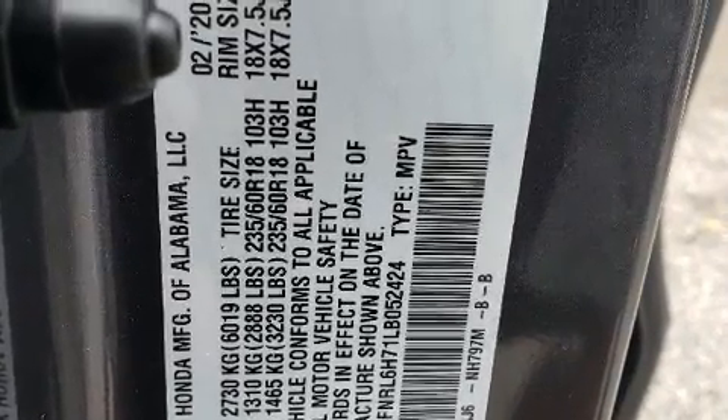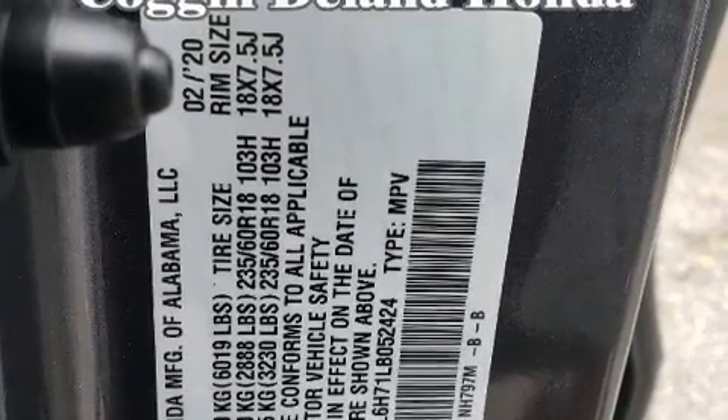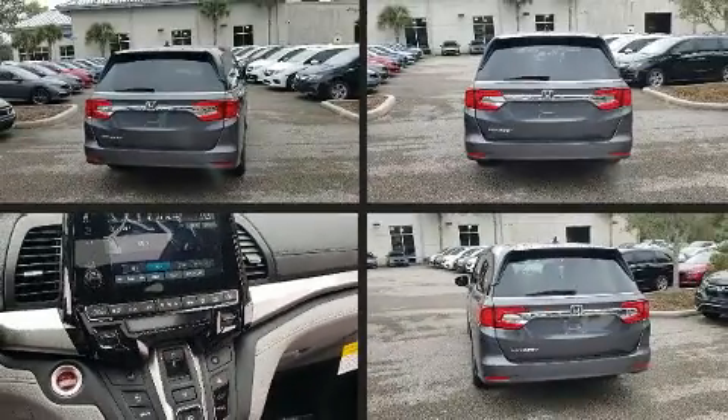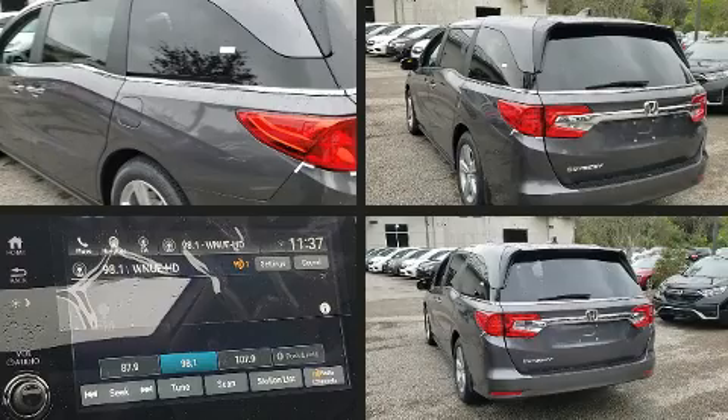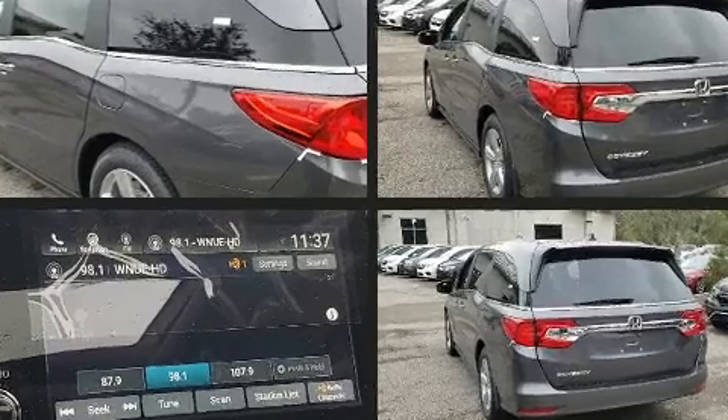Enjoy your favorite music via the stereo system, which includes a CD player with MP3 capability and seven speakers, enhancing the audio experience throughout the interior. Rear LCD monitors provide entertainment that your passengers will appreciate no matter how far the drive.